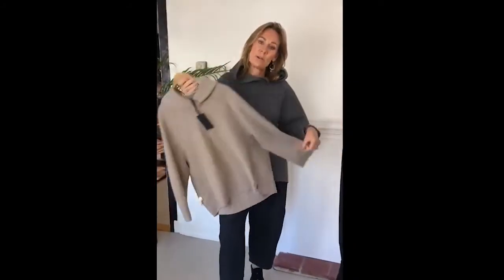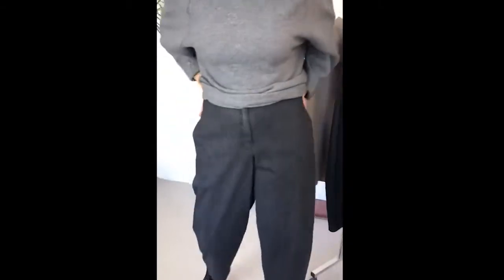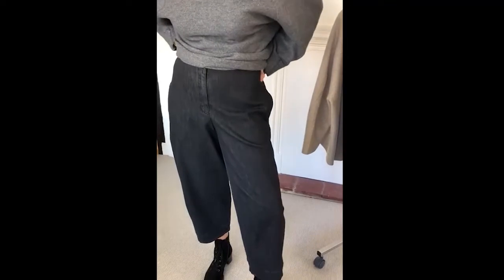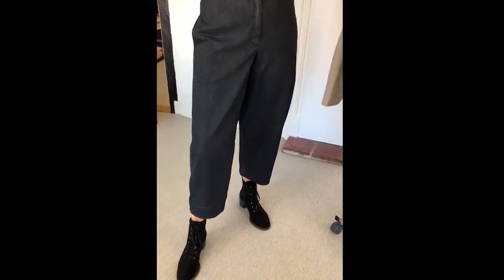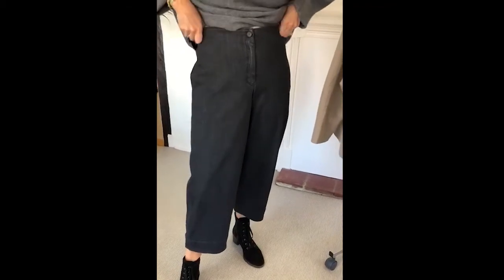Now the Oscar jeans — wow! Again the same sort of cocoon shape, not as cocoony as the last ones in the jumbo cord, but these are lovely and short which is the new trend at the moment. Quite a boyfriend-style or mum jeans style — very high up, which is perfect. It's got the elastic at the back.